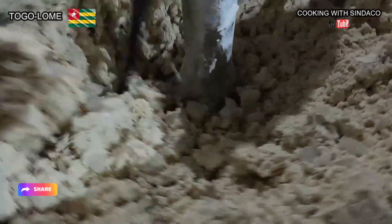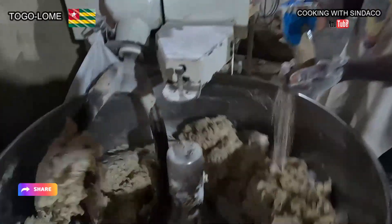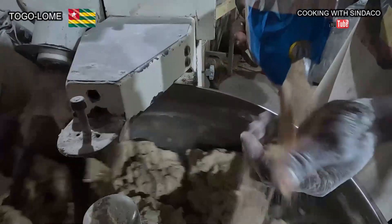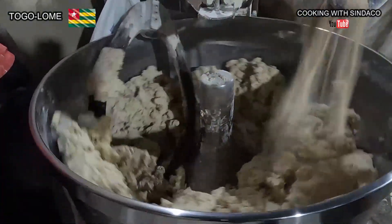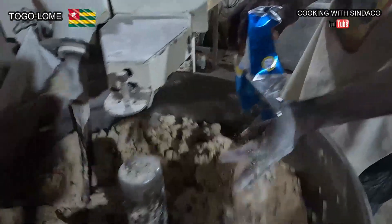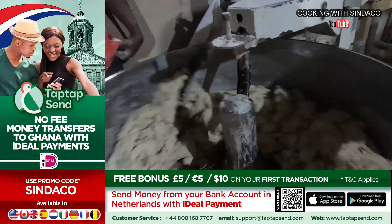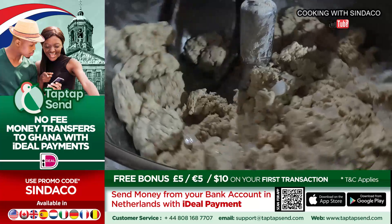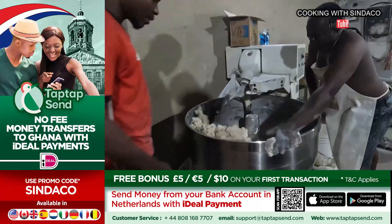Yeast is evenly spread by hand to ensure uniform distribution. Although the mixture's anti-corrosion feature is malfunctioning, workers manually mix the dough in that direction to ensure consistency.